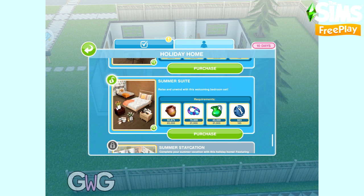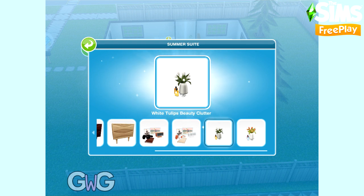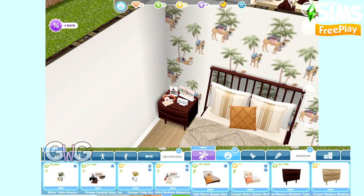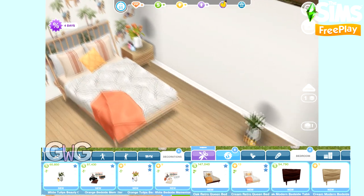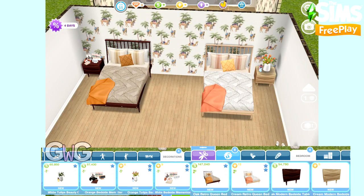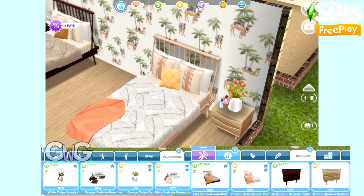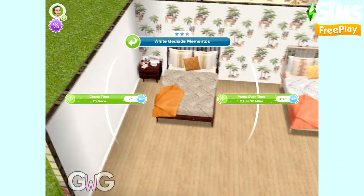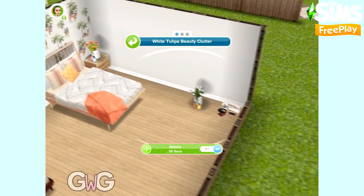The final pack we need to purchase with our arts and crafts items and constructor coins is Summer Sweet. This pack contains the oak and cream retro queen beds, the oak and cream modern bedside tables — all four of those items can be found in the Bedroom section. In the Decoration section you can find the white and orange tulip beauty clutter and the orange and white bedside mementos. I like the mementos because it does have a clock on it. Unfortunately it doesn't show an actual time, but I really like that they've added an alarm clock into the game — I don't think we've had one before.